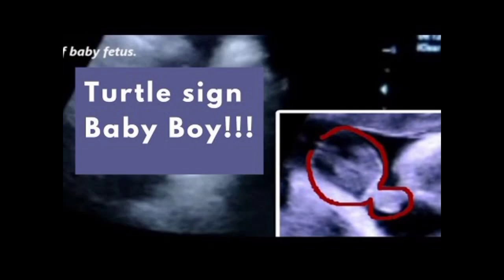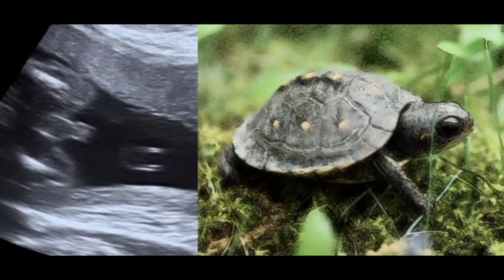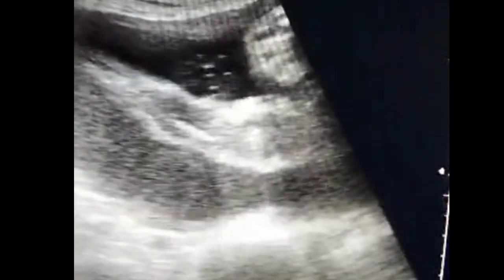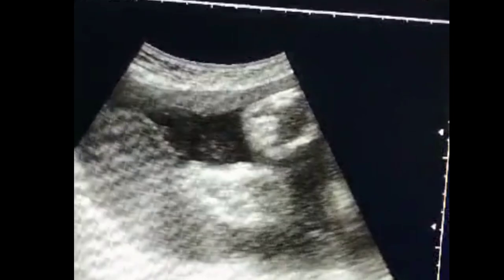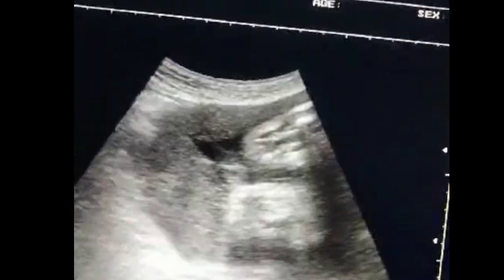Welcome back to Radiology Vibes. Today we will discuss the signs that determine gender on ultrasound. We will use the sign for the baby boy.